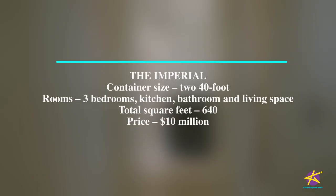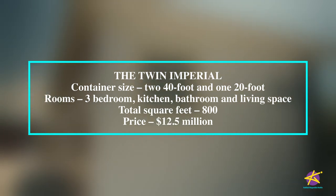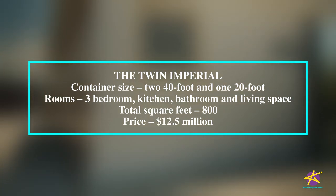The Imperial, which is the fifth model, uses 240 foot, gives you three bedrooms, 640 square feet, and it's 10 million. For the Twin Imperial, you use a 240 foot and a 20 foot. You get three bedrooms as well, and it's 800 square feet, which is 12.5 million.